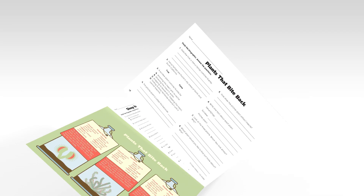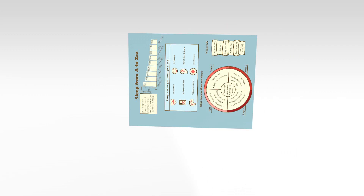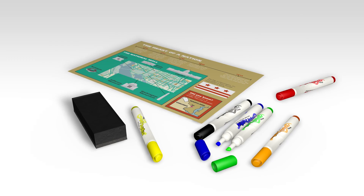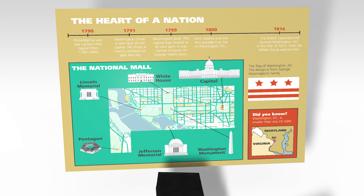Each page is also detachable, which makes it easy and convenient to reproduce and share with your students and then store in file folders. The durable cardstock and write-on, wipe-off surface also help to extend the life of each page.